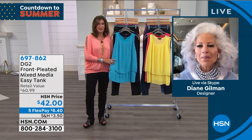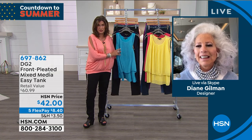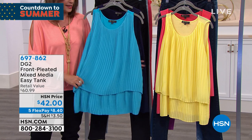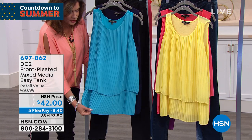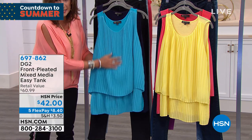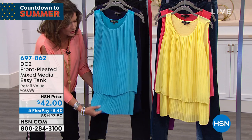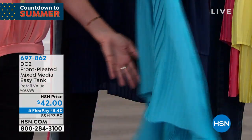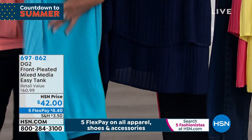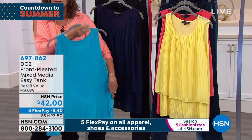You took it and made it better. Now you're going to have the chance to have that fabulous design, which is a two-tiered look, but in a pleated mixed-media Easy Tank. You get the pleating in the front, the two layers in the front, one layer in the back — one comfortable, cozy layer against your skin.